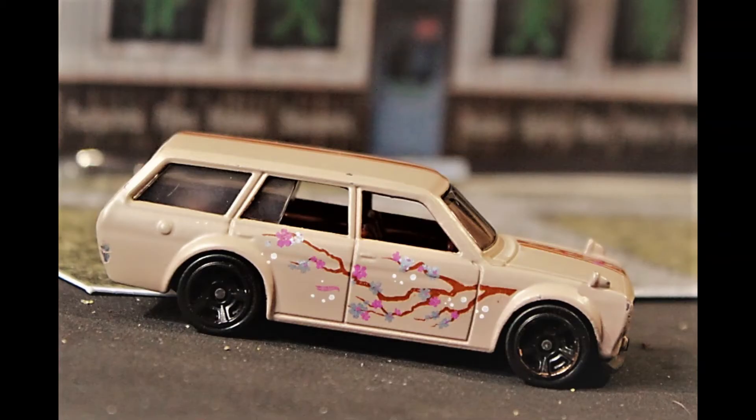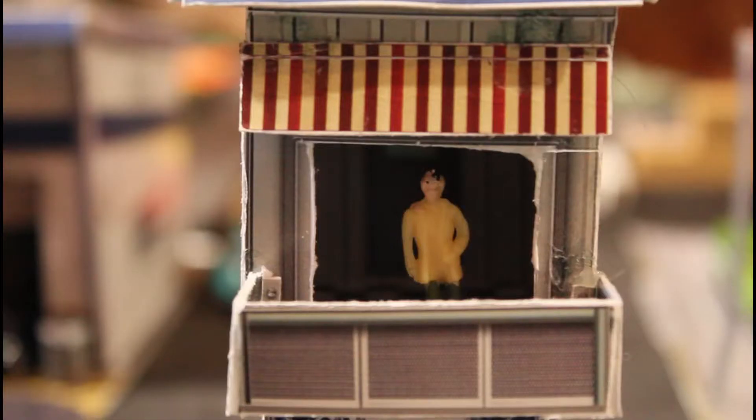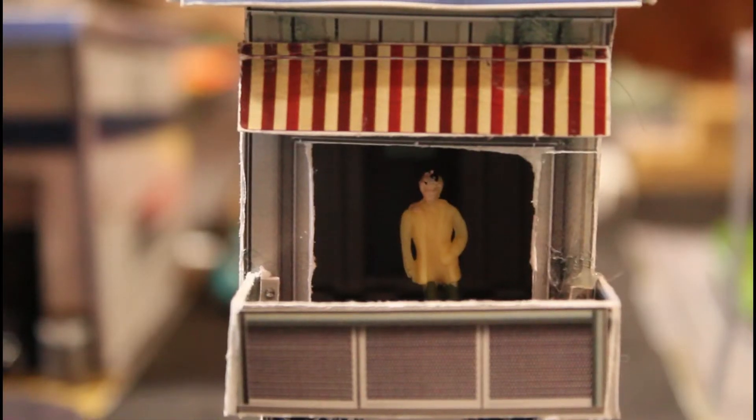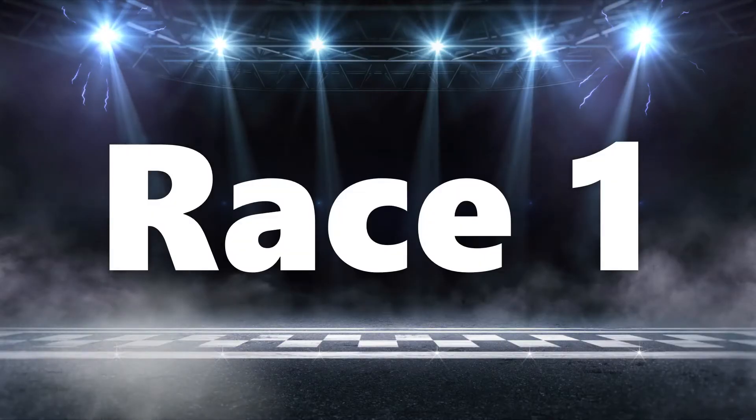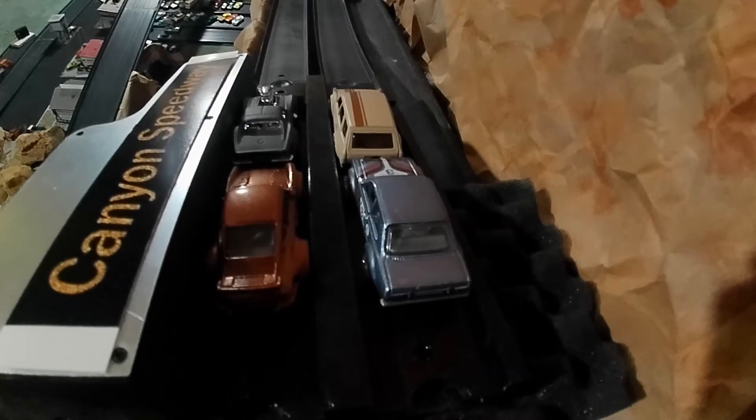Our last entrant is a 1971 Datsun 510 wagon, beige with cherry blossom graphics. This one is a looker, but questionable if it will be competitive, with a zero-to-sixty time of over 12 seconds. We shall see, and very soon — it's about time for race time, so let's head up to the starting line for race one.